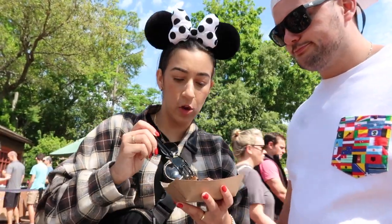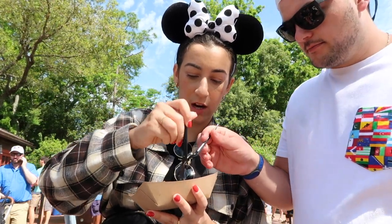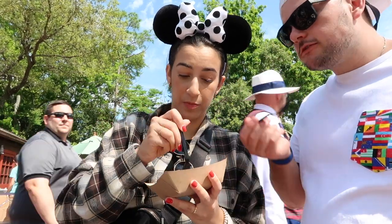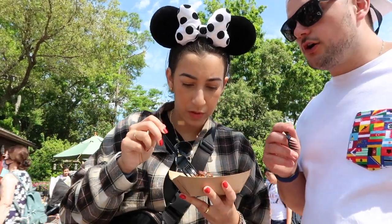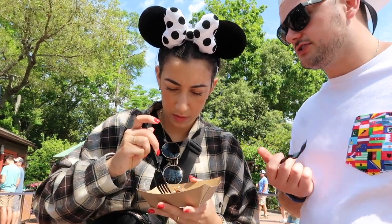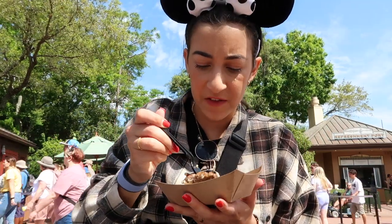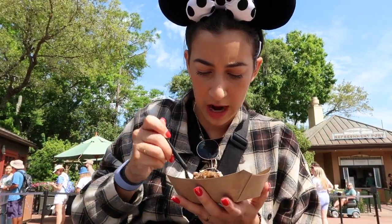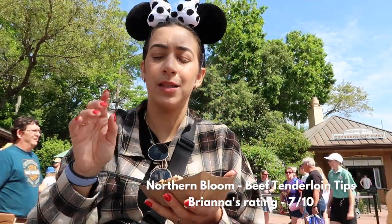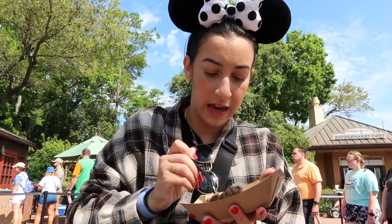Now trying the beef tenderloin with mushroom gravy, carrots, and potato. That potato is a home run. The beef is actually very good, just a little tougher than I like — flavor-wise it's there. Cory agrees the beef is a little overdone. Because the potatoes and gravy are really good, I'd give this a seven out of ten overall. Northern Bloom food: seven out of ten.